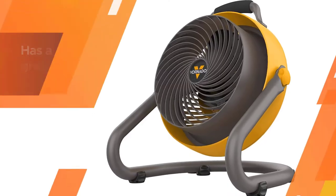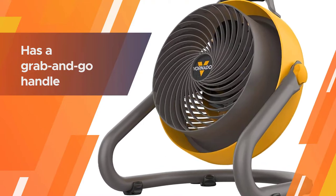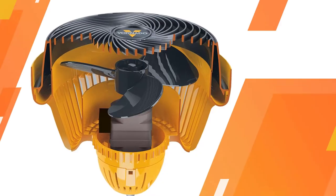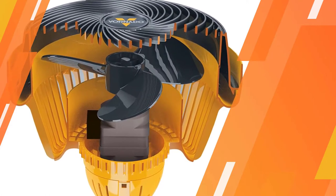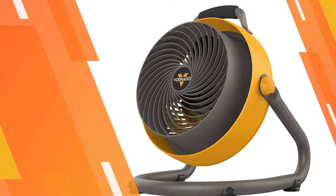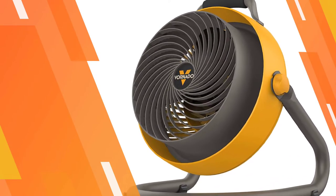The fan has a grab-and-go handle, weighs 11.84 pounds, and has a gray finish. The price is above $100. Purchase this fan for your garage if you want one that has excellent brand value and a long warranty.